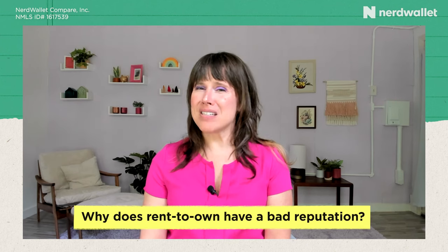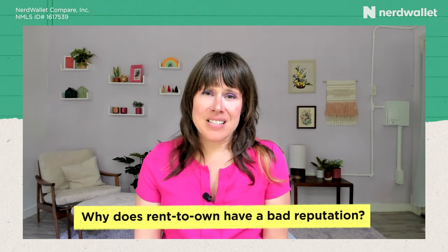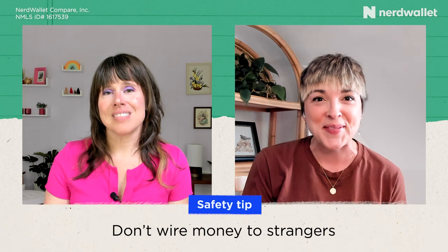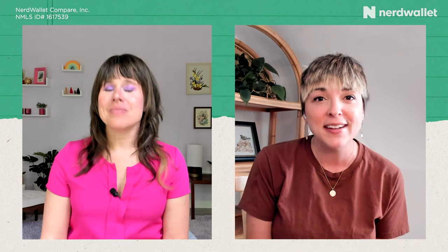Rent-to-own sometimes has a reputation for being less than savory. Although many rent-to-own listings are perfectly legitimate, it's also a common tactic for scammers who use rent-to-own listings to prey on folks who are really eager to own a home and might not do all the fact-checking necessary. Some red flags to watch out for: don't wire money over the internet to people you haven't met, and be really cautious about giving away your personal information.